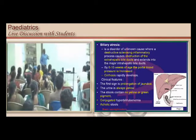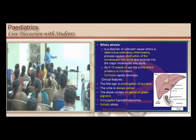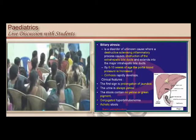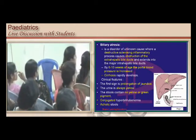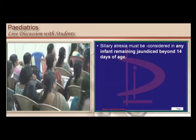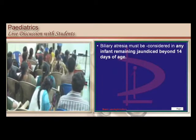The obstruction leads to development of conjugated bilirubin entering the urine, causing yellow-colored urine. But bilirubin cannot enter the gut, so stools do not get stained — you get acholic stools. Classically you have conjugated hyperbilirubinemia with colored urine. Any infant who remains jaundiced beyond 14 days should raise suspicion for this condition.